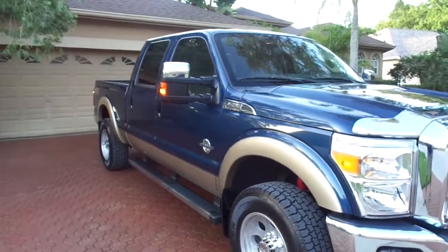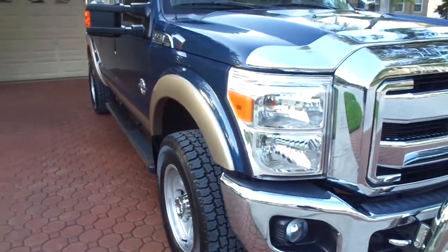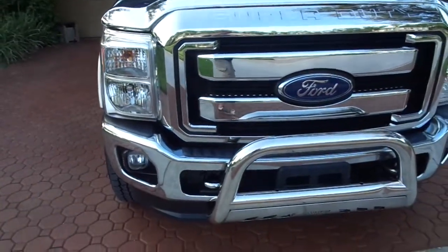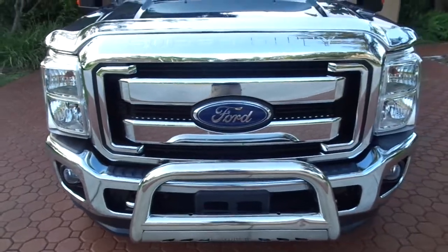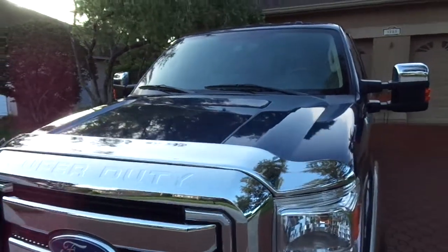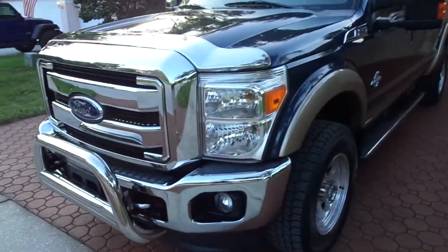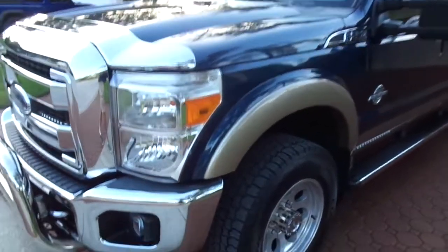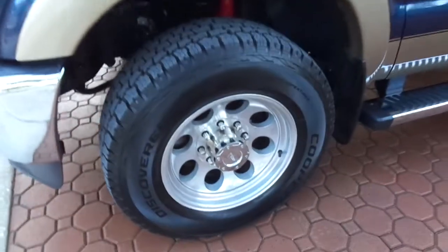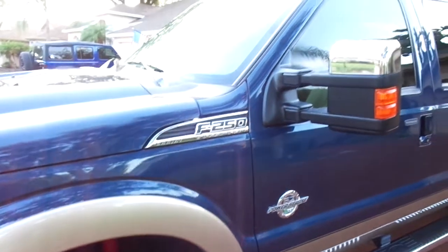Hello folks and welcome here once again to Divine Fine Motors. Thank you so very much for being here. God bless you and your family and I mean that. Folks, I want to congratulate you on finding this one. I can honestly say without any hesitation, this is the nicest pre-owned vehicle of any sort that I have had to offer for sale — nine years and three months in business.